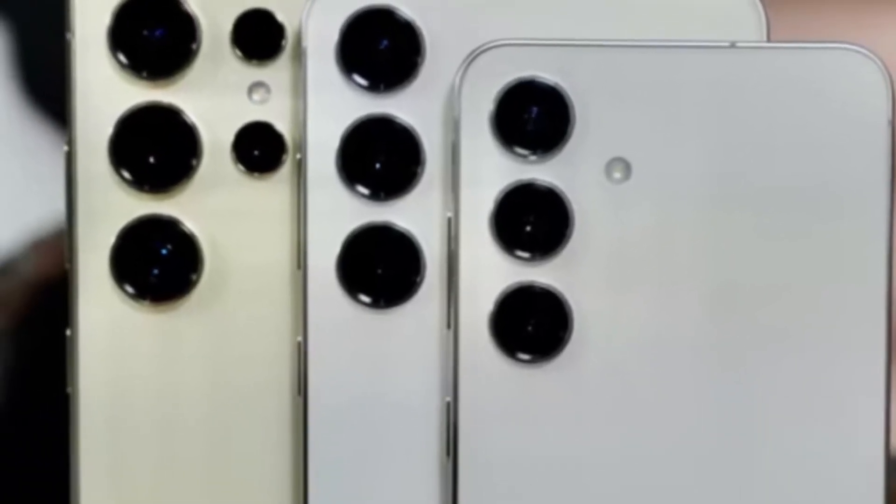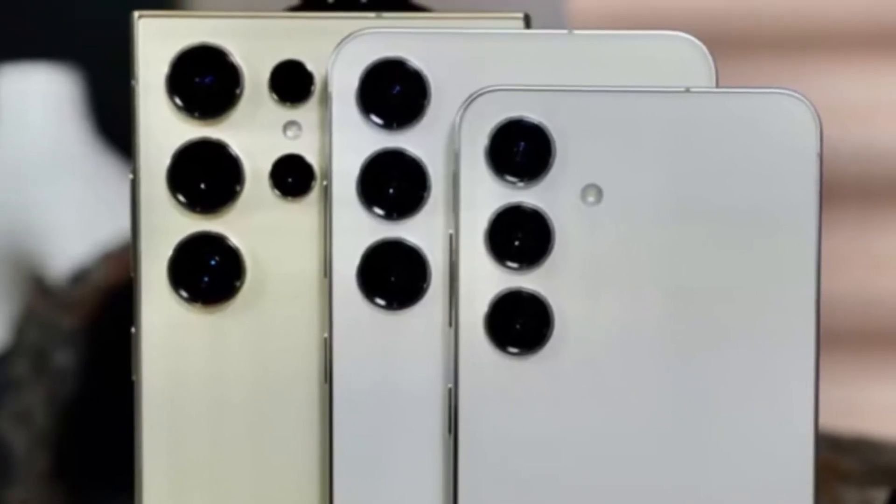And if the latest leaks are true, the Galaxy S26 Ultra could have a display that is nothing short of a marvel.